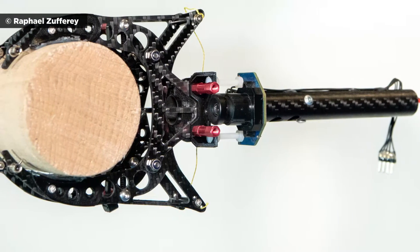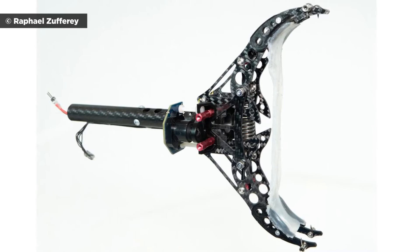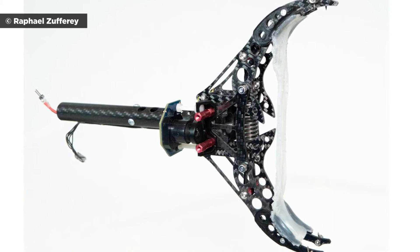Lausanne engineers went with a single claw design beneath the robot, which came equipped with an onboard computer and navigation system. An external motion capture system helps determine position.